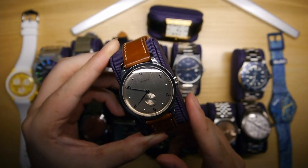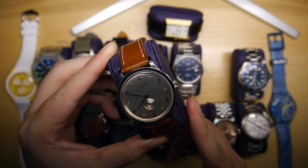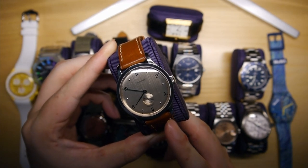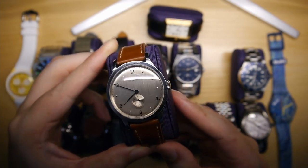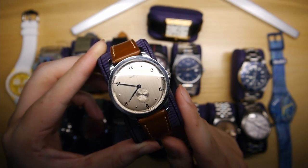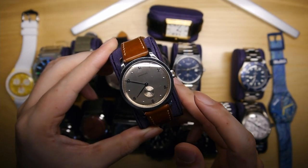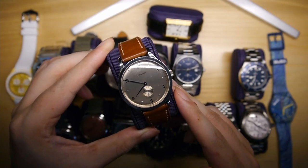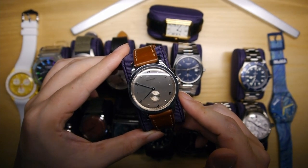Up next is the Longines Heritage 1945. This is a watch I've had for about three years now — I first bought it at the start of my watch-collecting journey. I've thought about selling it now and then, but it has stuck with me because it's just so eminently beautiful. You can see the way the brushed copper dial plays with the light. I love the vintage vibe combined with the modern 40mm sizing. I wear it when I want to dress a little more vintage — a great heritage watch from a very well-established brand.